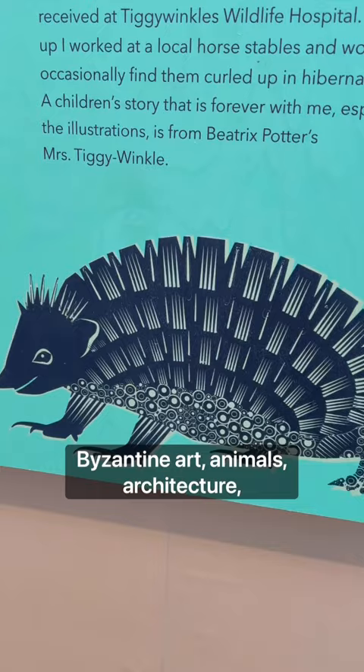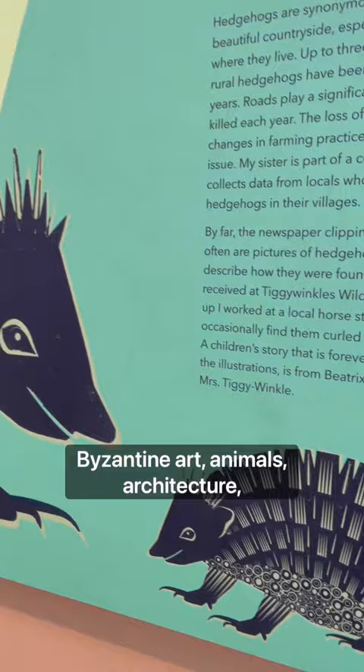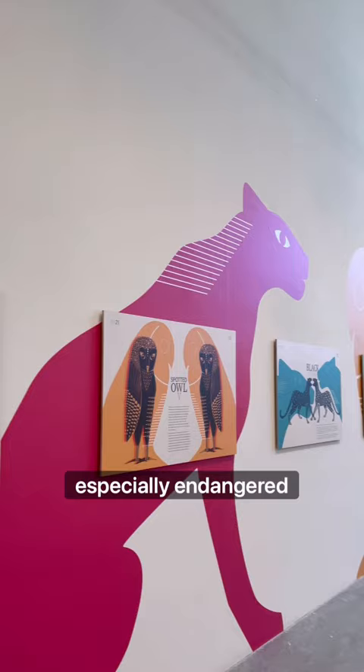Byzantine art, animals, architecture, any structures, patterns — especially endangered animals.